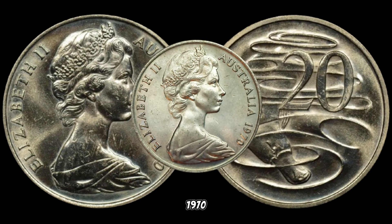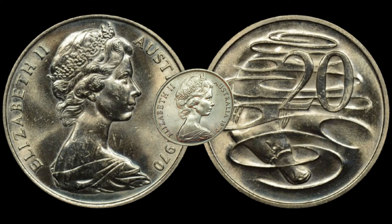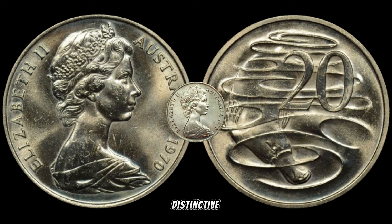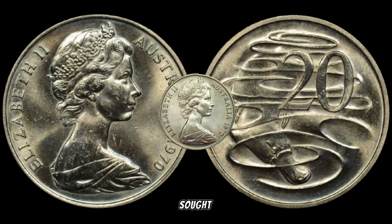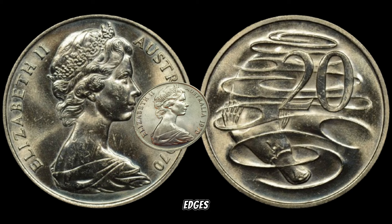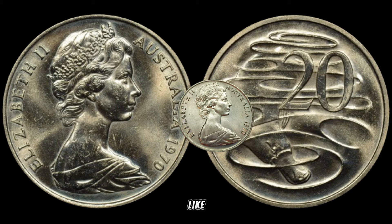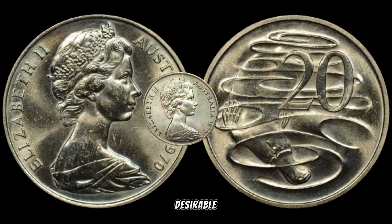What makes the 1970 Australian 20 cents coin worth a lot of money? It all boils down to mintage and a unique milling error. In 1970, the Royal Australian Mint produced 20-cent coins with a distinctive milling error — the edges were mistakenly struck with the larger 50-cent coin's denticles. This error is like finding a needle in a haystack, and the coins affected by it have become highly desirable among collectors.